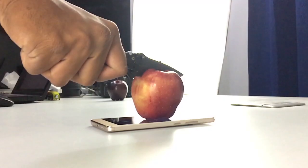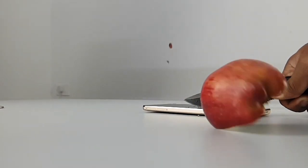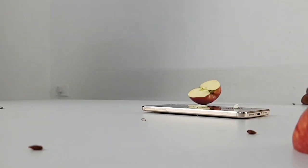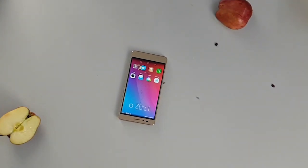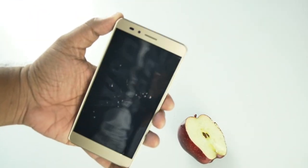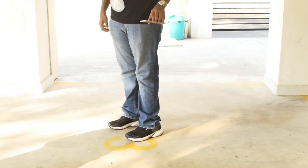Next up, we used a sharp knife and the phone as a cutting board to slice apples in two. This left only small lines on the screen, which shows the rigidness of the phone screen.